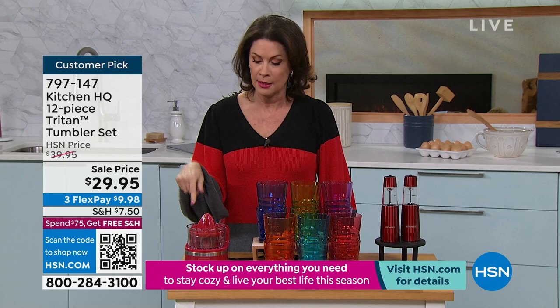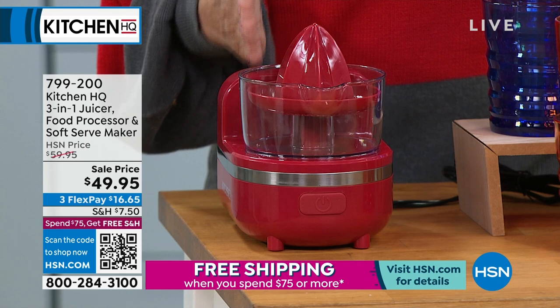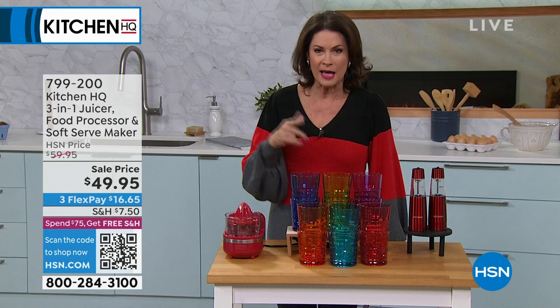Something else we have coming up is going to be so smart — it's a juicer, but that's only part of it. It is not only a juicer, it is also a mini food processor. $49.95, the smallest footprint. And don't forget: when you spend $75 here at HSN, you get free shipping and handling on everything — on the spice mills, the Triton — once you spend $75, that all gets magically wiped away.